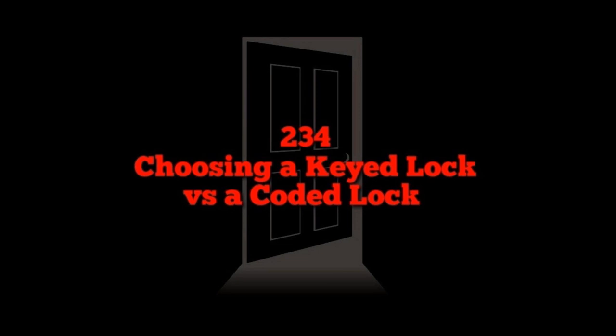Sharing access — probably one of the biggest determining factors. For a physical combination lock, all users share the same three- or four-digit code. That means no record keeping and no individual tracking — anyone with the code can enter.